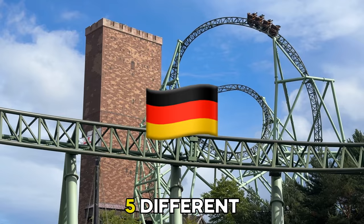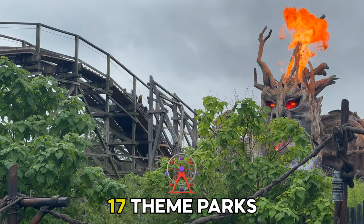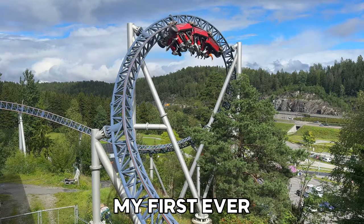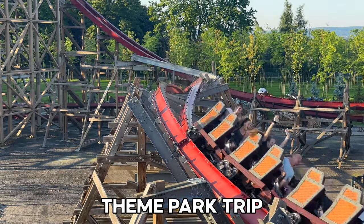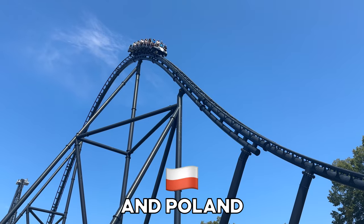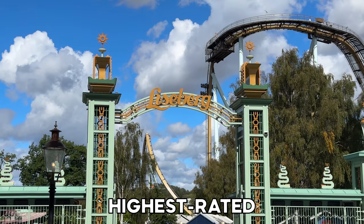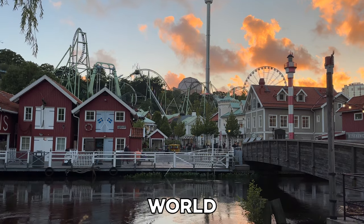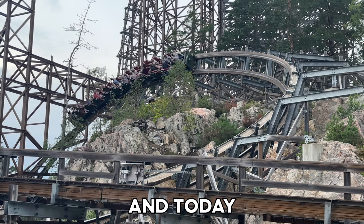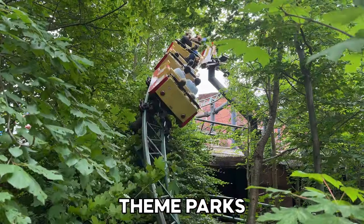What is it like visiting 5 different countries in 16 days to attend 17 theme parks and ride 94 new roller coasters? In August, I went on my first ever European theme park trip, visiting parks in Germany, Denmark, Norway, Sweden, and Poland, including some of the oldest, strangest, and highest rated theme parks in the entire world. This was by far the biggest theme park trip I've ever done, and today I'm going to give you my thoughts on all 17 of these European theme parks.